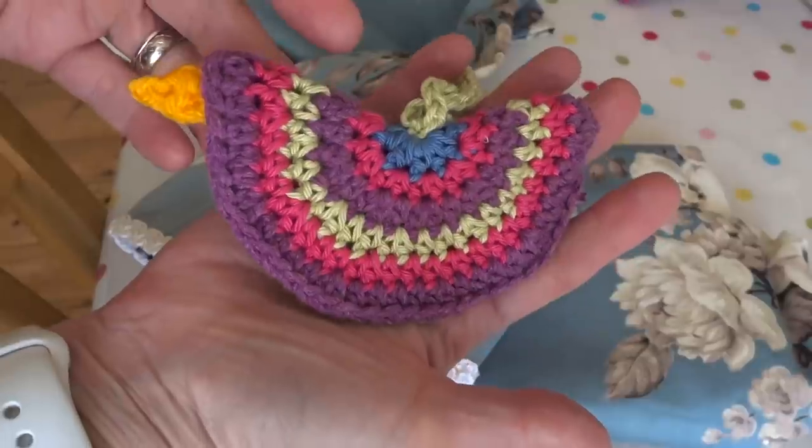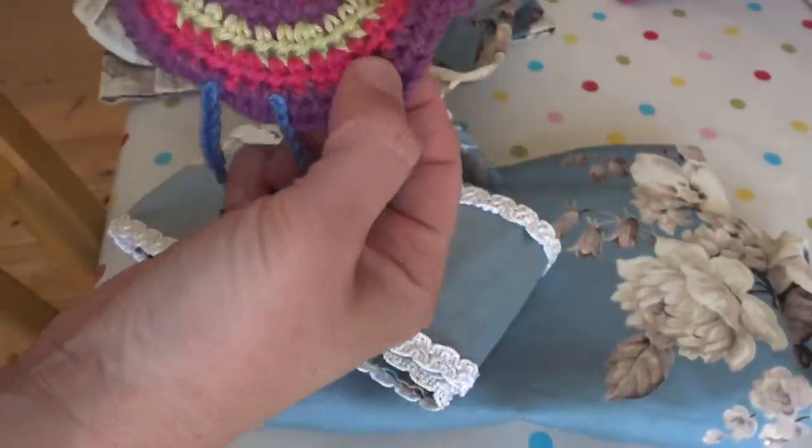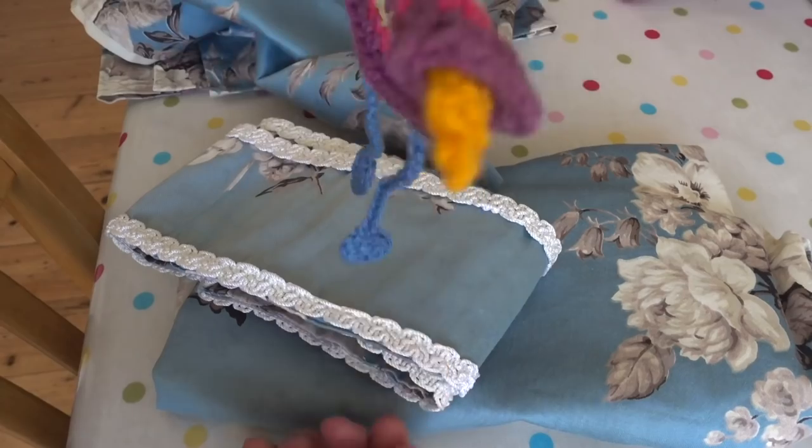And here you can see my next project to finish off. I need to put an eyeball in, remind myself how to sew it shut — I think it's just a whip stitch — and then stuff it, and then I'll have a lovely little hanging birdie.